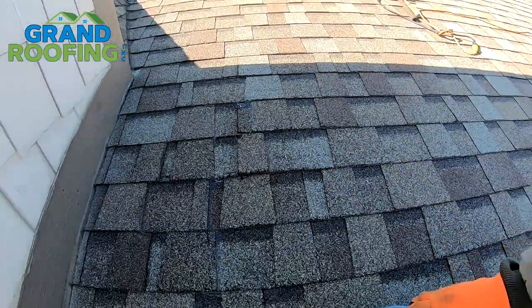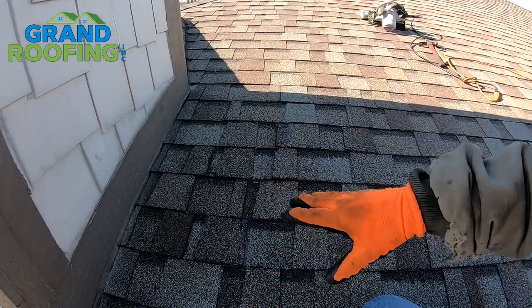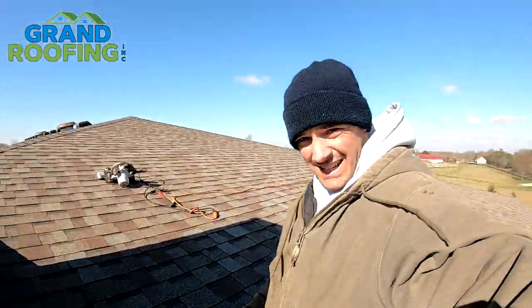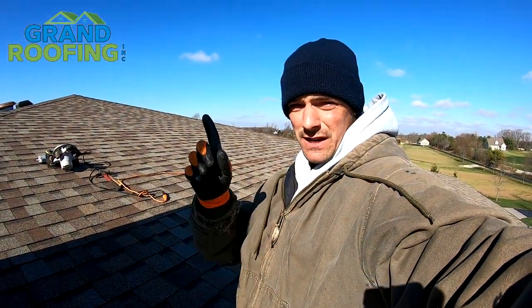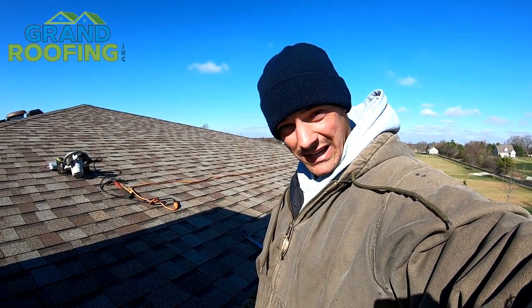We're gonna go through with a flat bar, pull this section out, replace a piece of wood, put a piece of ice-and-water down, and shingle it back. If you want to see that video, if I shoot it and edit it I'll put a card up here for you guys. If not, I apologize — I'm cold and I gotta get this done.